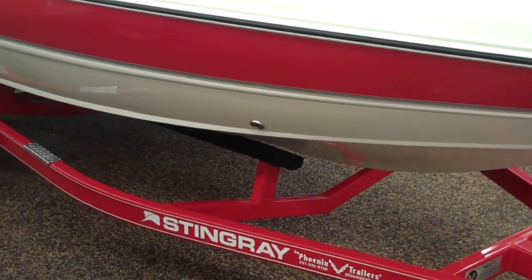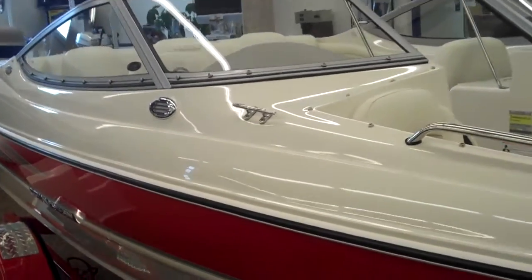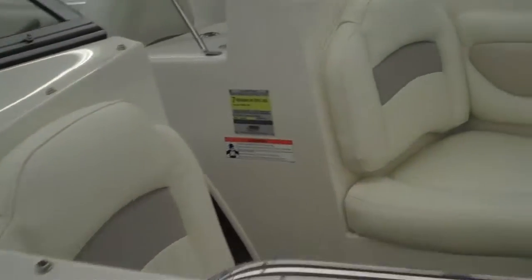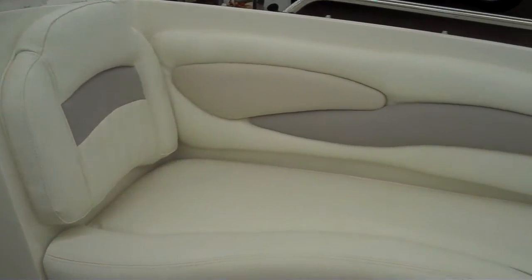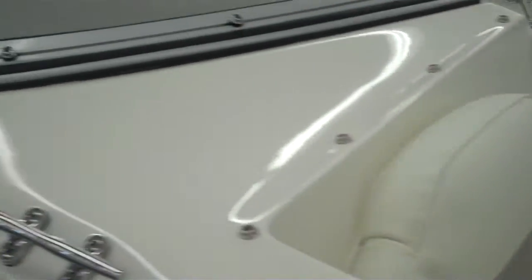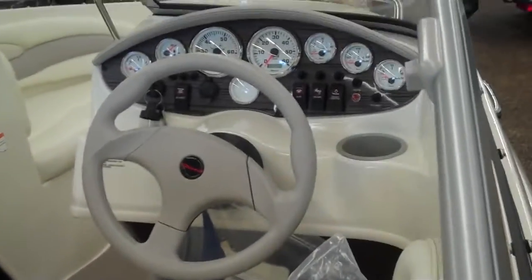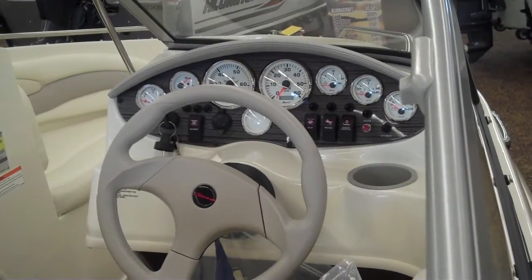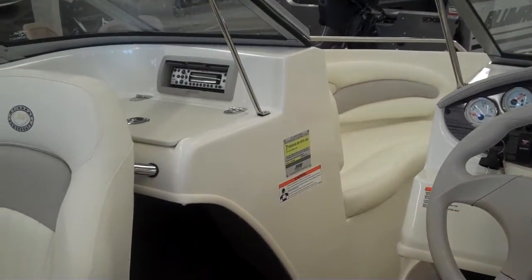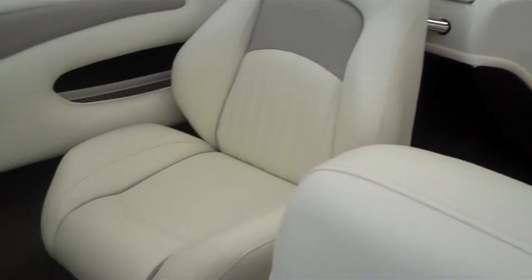Stainless steel fittings in many parts of the boat. Midship cleats — many boats don't have that. Deep enough bows where you can sit in there; look at how deep it is. Cup holders, a full gauge package, hour meters, everything. High-powered 180-watt MB Quart radios. Storage on the sides and storage under the seat.